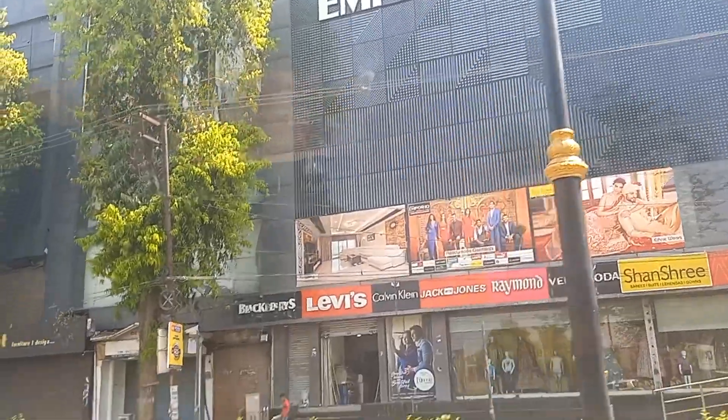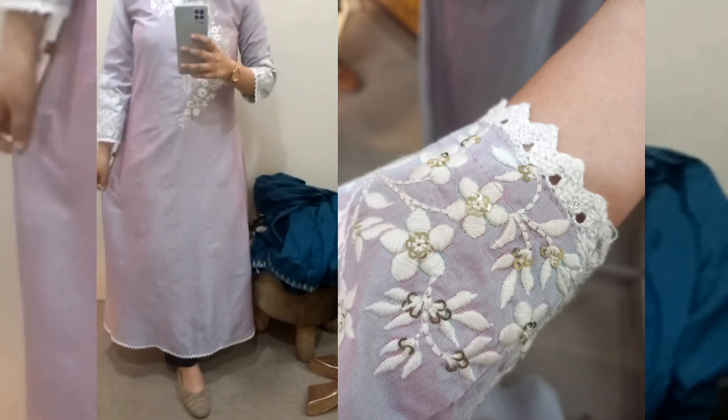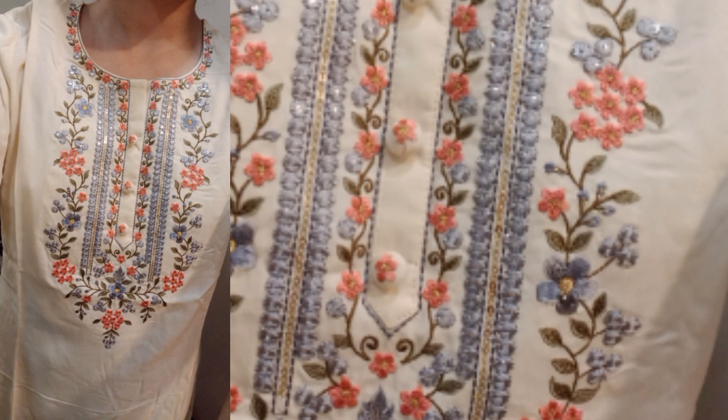So we finally reached Ashoka Emporio. In the basement floor, there's an all-women outfits collection — ethnic wear, kurtis and suits as well. I tried whichever outfit I liked, and finally had a heart on these two outfits: one for me and another for my sister.